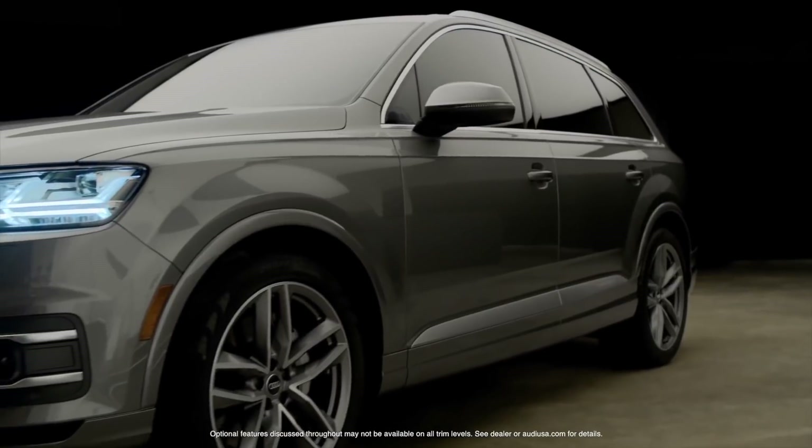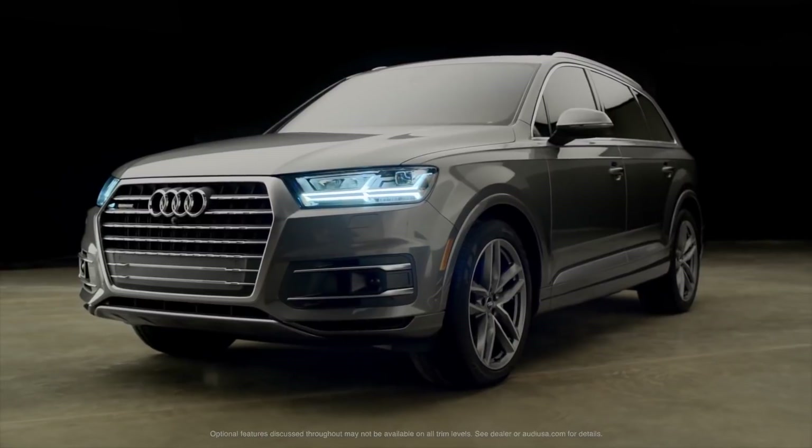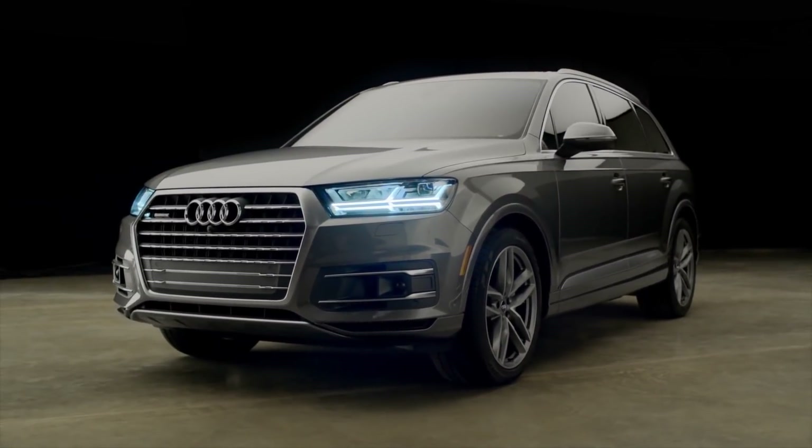These are just some of the 35 services the new generation of Audi Connect offers, and it's easy to see why the new Q7 is a leader in connectivity and technology.